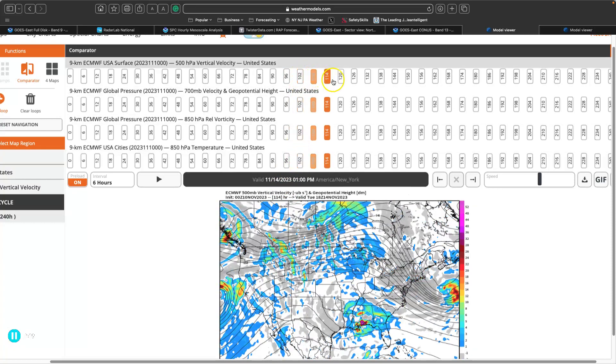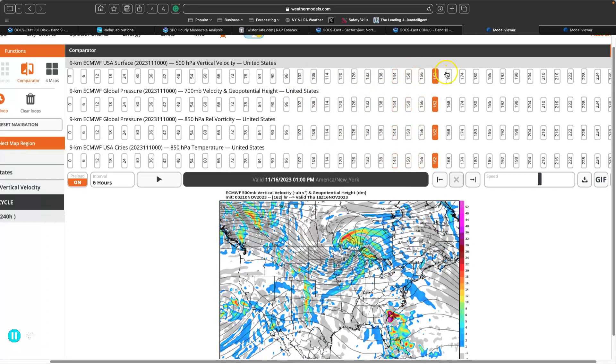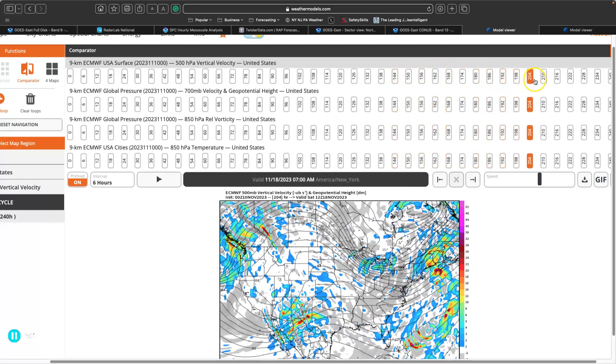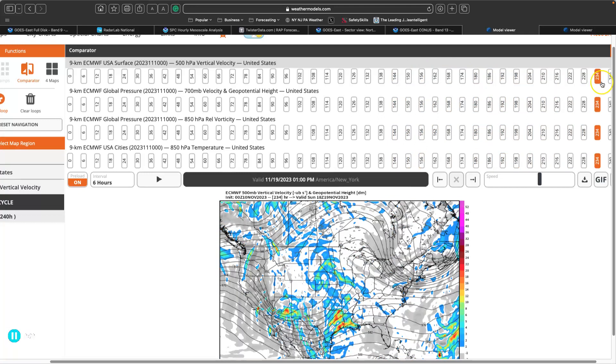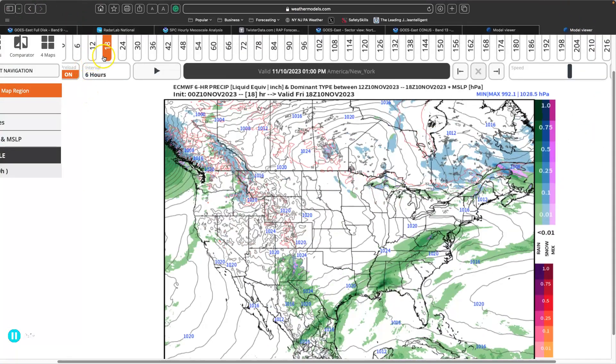So not really expecting much. And then after that, we have another ridge axis. It's setting up to be a quiet week. We continue to feature our progressive zonal pattern as we head through this week, with temperatures moderating to above-normal levels once again and no major storms on the way. So let's dive into today's forecast.